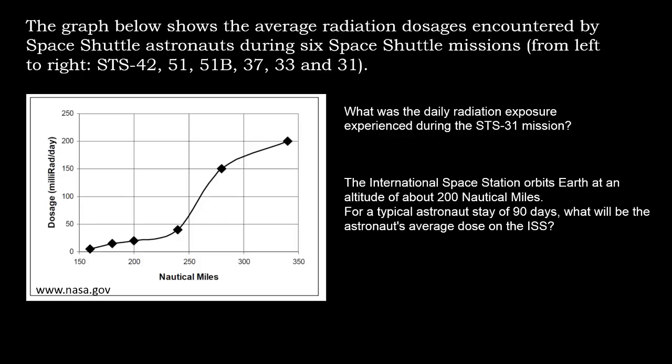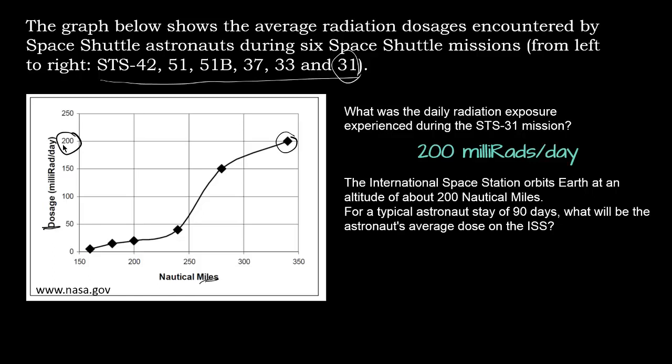What was the daily radiation exposure experienced during the STS-31 mission? Let's figure out which one of these is STS-31. Looking at the graph, it turns out the last one is what we're looking for. STS-31 is shown here — on the left side is dosage and on the bottom is nautical miles. The radiation dosage for STS-31 was about 200 millirads per day.